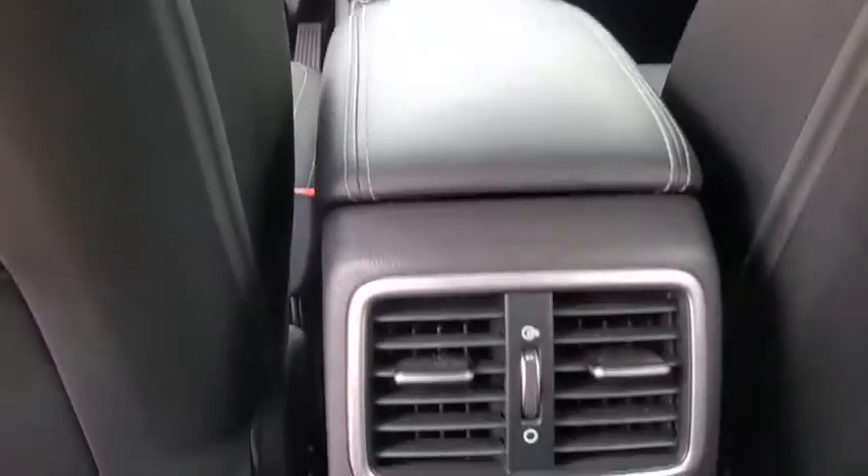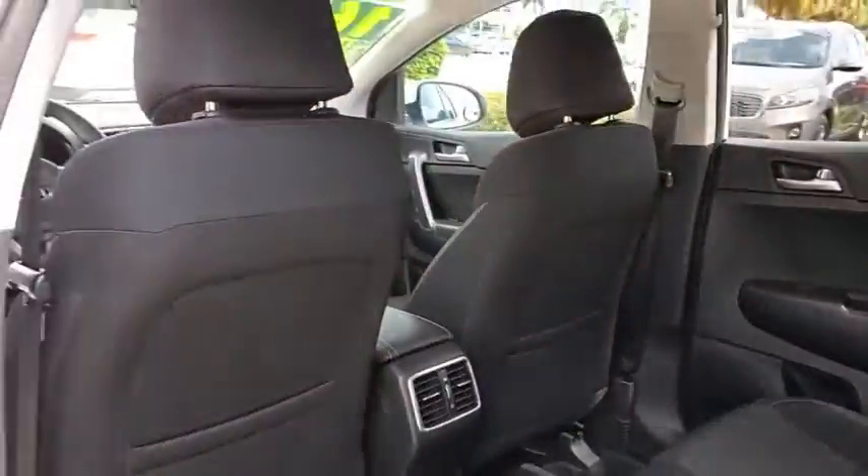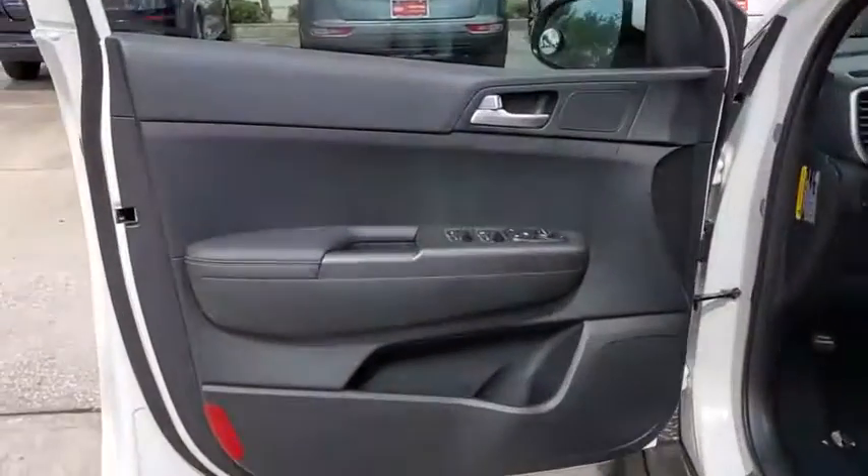Rear window defroster, security system, CD player, panic alarm, brake assist, remote keyless entry, overhead console, tachometer, cargo net.